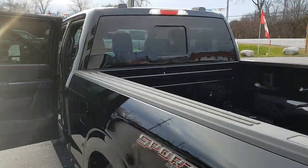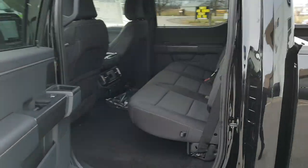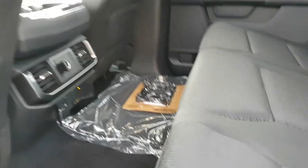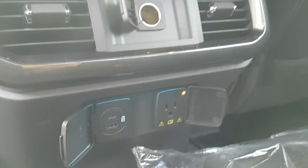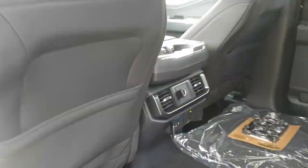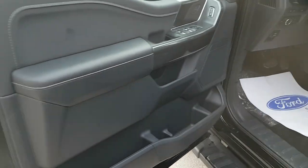Coming around to the interior of the truck — this is a Super Crew Cab, so you do have plenty of space back here. Storage space in the doors, plenty of room for rear passengers, and leg room is great. These seats also fold up for a flat interior storage area, as well as a little cubby back here so things don't roll around. You also have a three-prong power outlet, USB-A and C, as well as a 12-volt back here, and their own climate control.